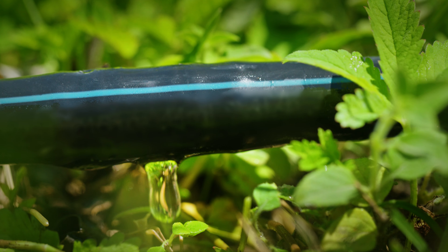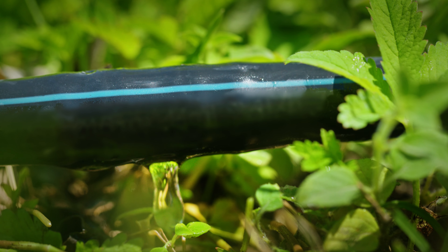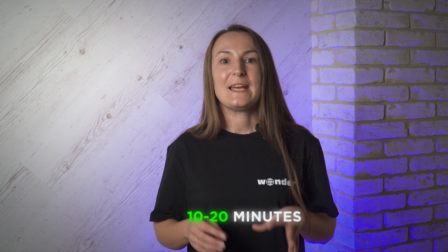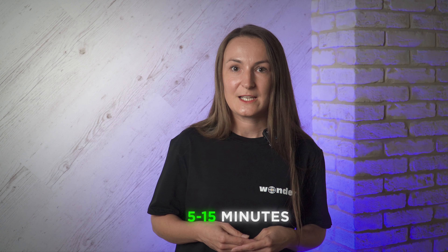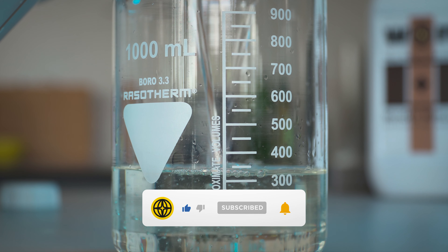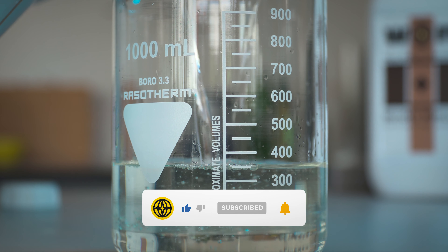What are the benefits of fertigation? Direct application: fertilizers are applied directly to the root zone in an easily accessible form. Precision dosing: nutrients are supplied in doses that match the plant's growth stage. Fertigation ensures up to 95% efficiency in fertilizer utilization. Cost savings: fertilizer savings of 20-40% can be achieved due to efficient use. Environmental friendliness: compared to traditional methods, fertigation has a lower environmental impact.